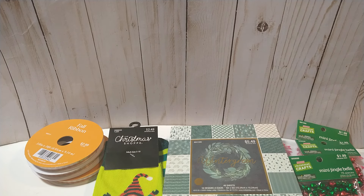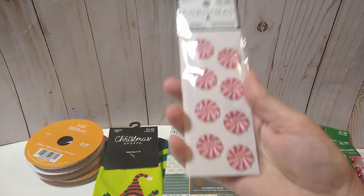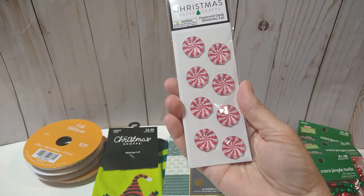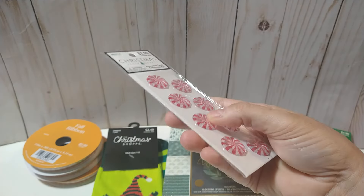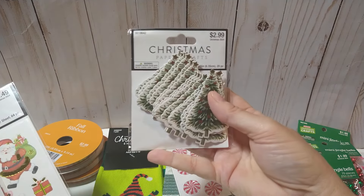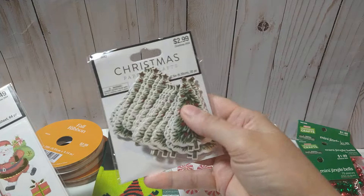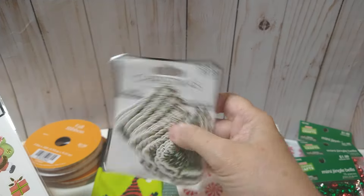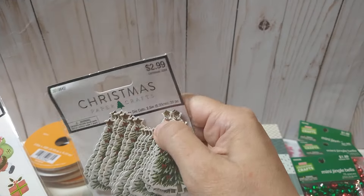The rest is stickers and ephemera. I got these epoxy peppermints — really really cute and dimensional. Then I got this pack of trees — it's like a thin chipboard so it's sturdy.